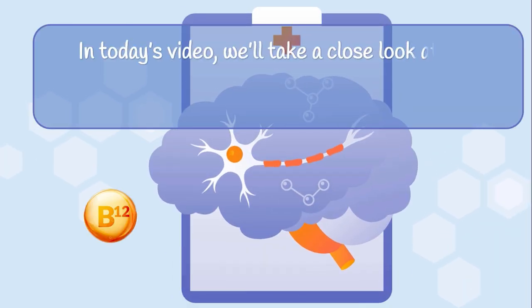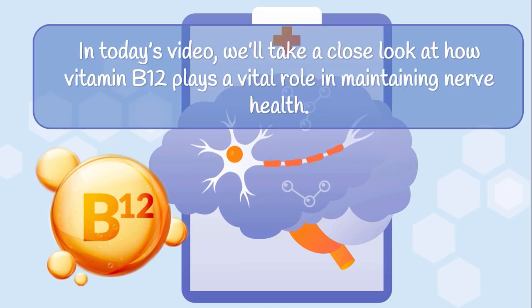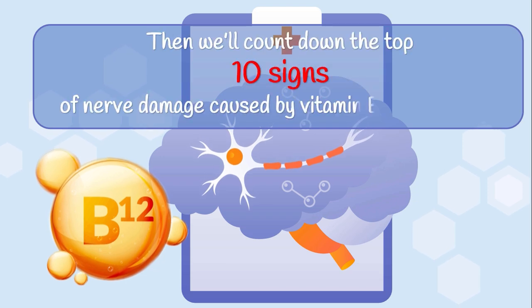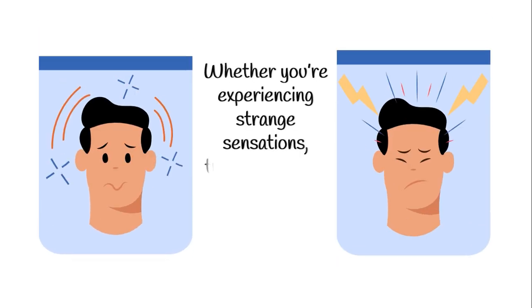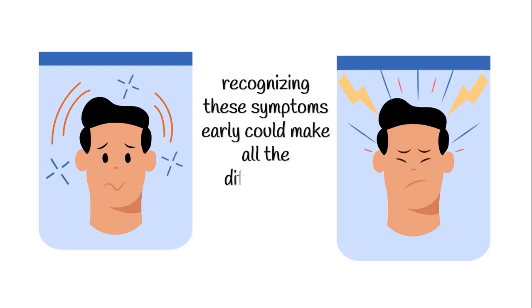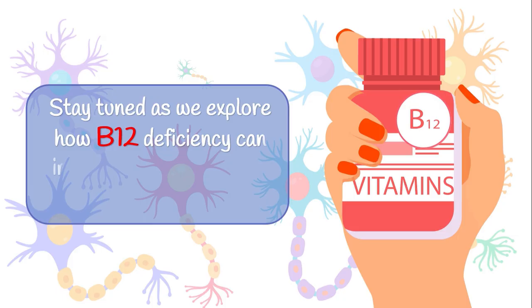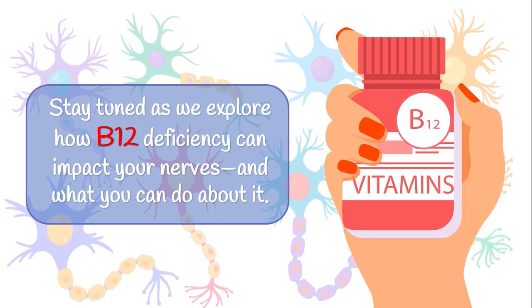In today's video, we'll take a close look at how vitamin B12 plays a vital role in maintaining nerve health. Then we'll count down the top 10 signs of nerve damage caused by vitamin B12 deficiency. Whether you're experiencing strange sensations, trouble walking, or changes in memory or mood, recognizing these symptoms early could make all the difference. Stay tuned as we explore how B12 deficiency can impact your nerves, and what you can do about it.